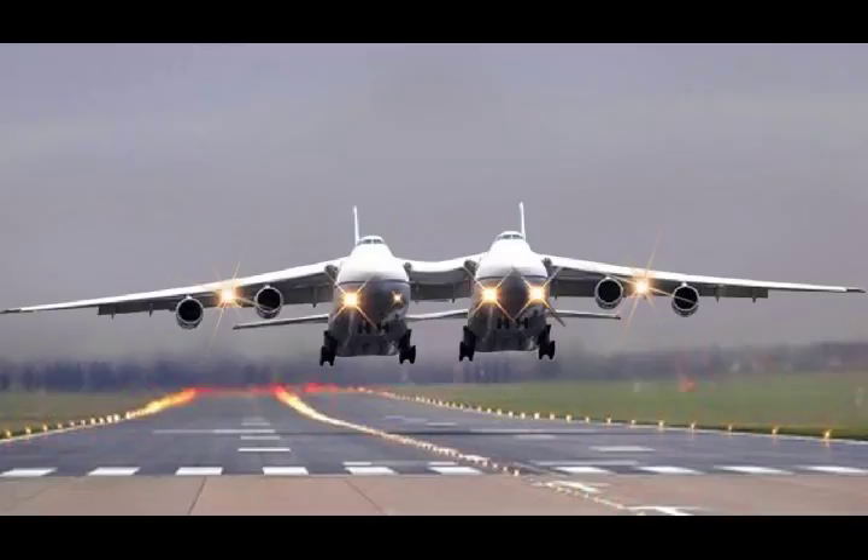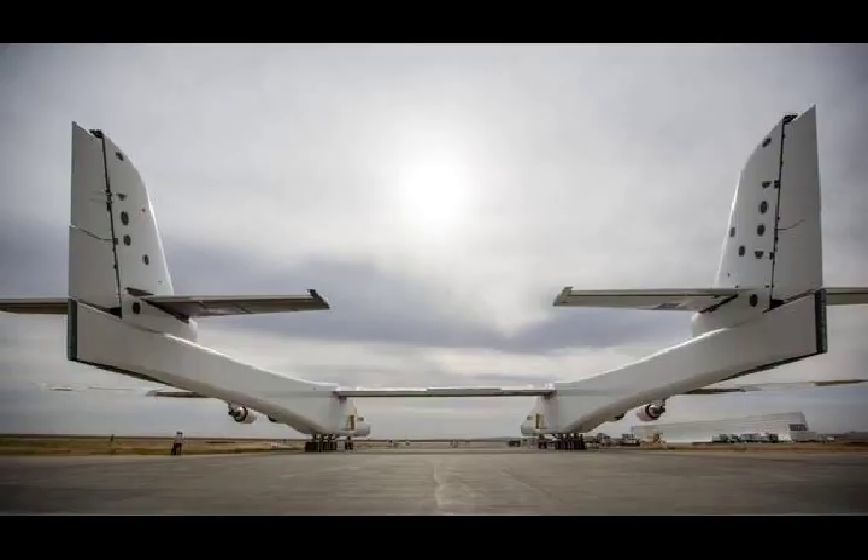Previously, TsAGI experts studied the airflow around a model of the prospective double fuselage aircraft and compared it with typical characteristics of single-body craft. They determined the efficiency of the controls, altitude fins, and direction fins.